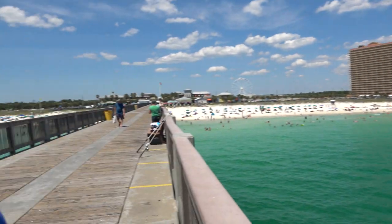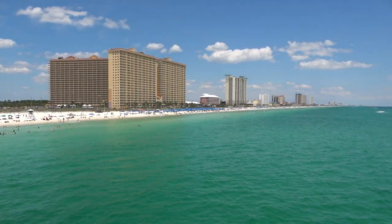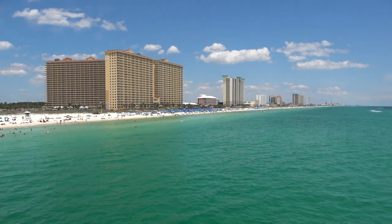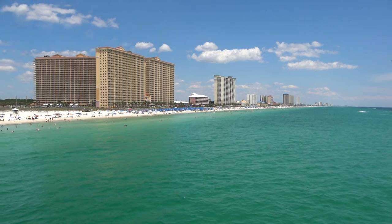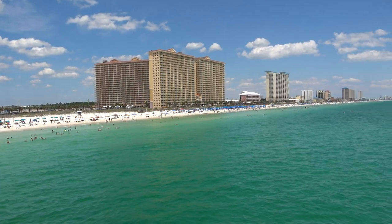Hey everyone, I'm the Legend joined by my wonderful girlfriend Molly. We're coming at you today from Panama City Beach, Florida. In this video we're going to show you everywhere we ate and drank on our trip to Panama City Beach, so if you're coming here you can get some good ideas of places you might want to eat.